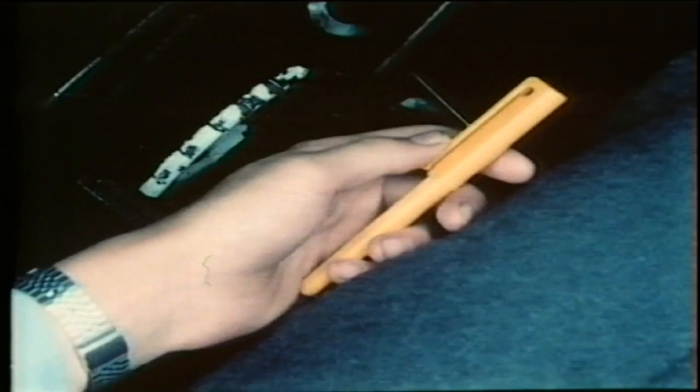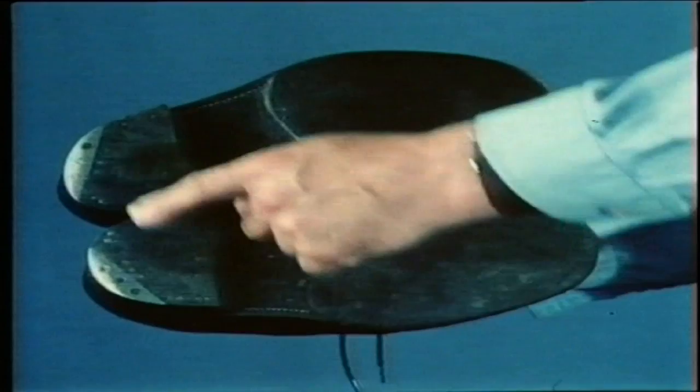If you should see anything loose, whether it's yours or not, tell the pilot, even when you're in the air. It's important to wear adequate clothing because the Chipmunk doesn't have a heater, so wear something warm, especially in the winter. And don't wear steel-studded boots or shoes like these — they could damage the aeroplane fabric and create dangerous sparks.